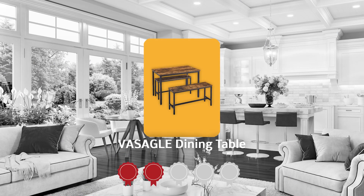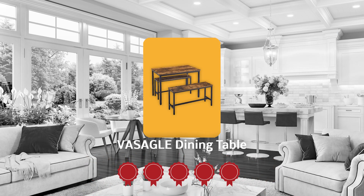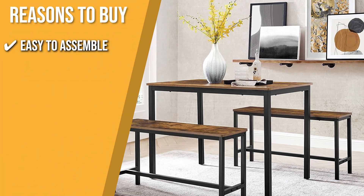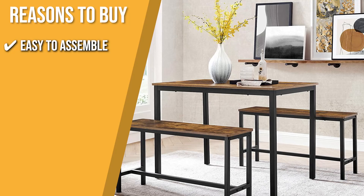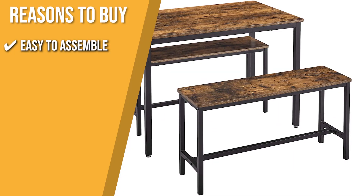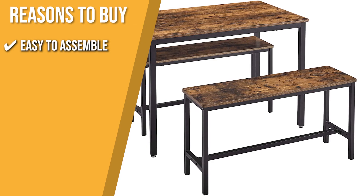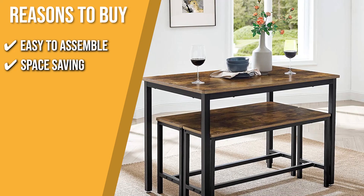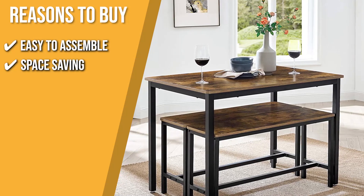Trustedshoppingguide.com has awarded the Massaggle Dining Table a 5-badge rating. The team recommends this purchase based on the following. Easy to assemble: it is incredibly easy to put together because it has a simple design, clear instructions with pictures, and numbered pieces, so you will have more time to enjoy good meals with your family and friends. Space Saving: thanks to its clever design, the benches can be placed under the table when not in use to save space.